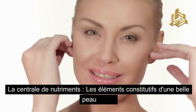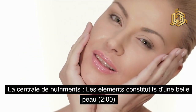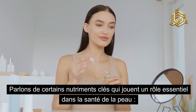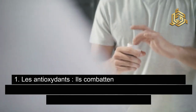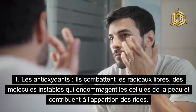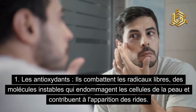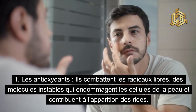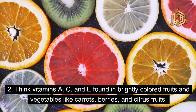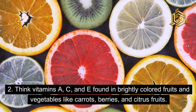La centrale de nutriments — les éléments constitutifs d'une belle peau. Parlons de certains nutriments clés qui jouent un rôle essentiel dans la santé de la peau. Les antioxydants combattent les radicaux libres, des molécules instables qui endommagent les cellules de la peau et contribuent à l'apparition des rides. Think vitamins A, C, and E, found in brightly colored fruits and vegetables like carrots, berries, and citrus fruits.